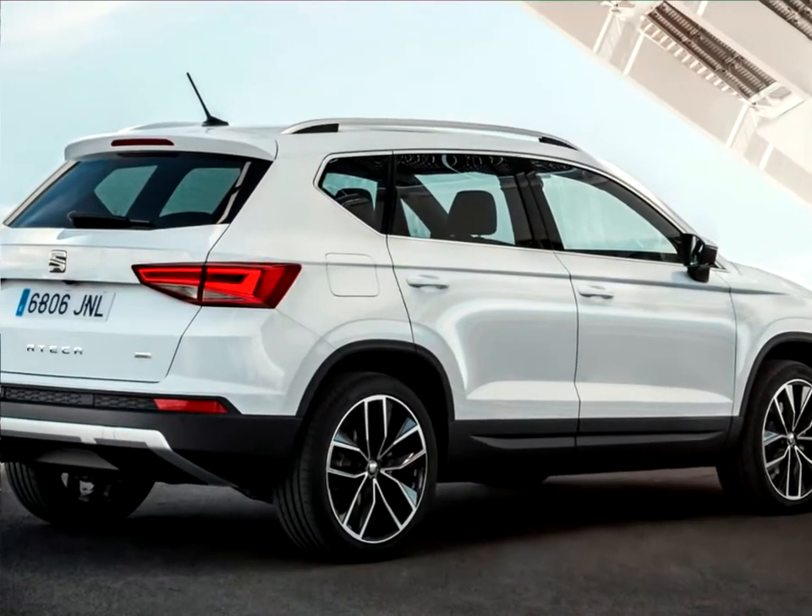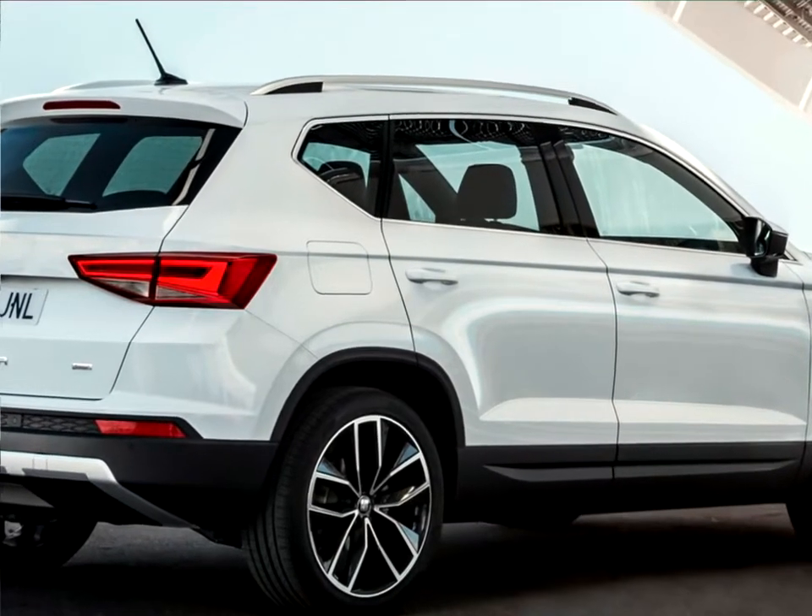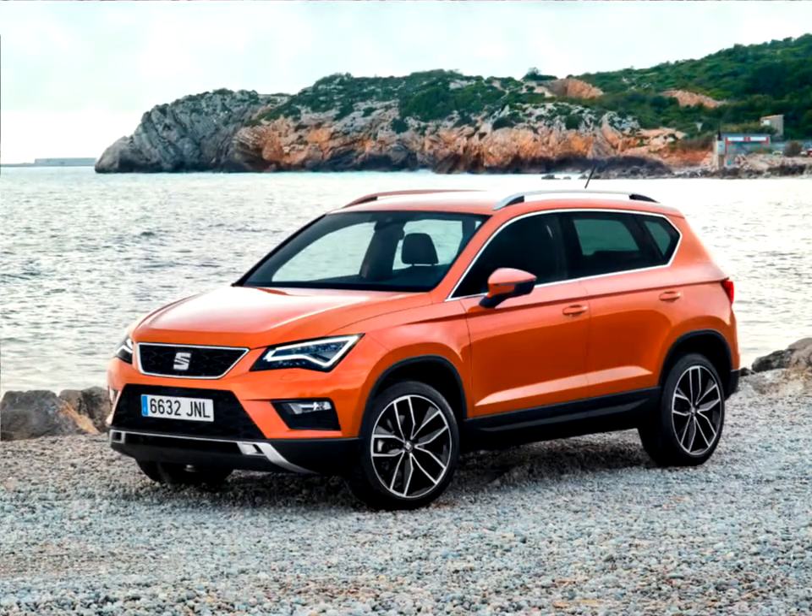The extensive package of state-of-the-art assistance systems and technologies improve safety and comfort, and makes the Atika one of the most innovative SUVs in its segment.